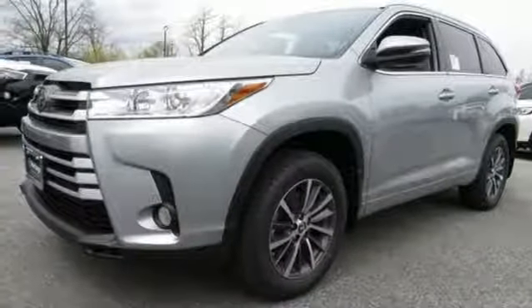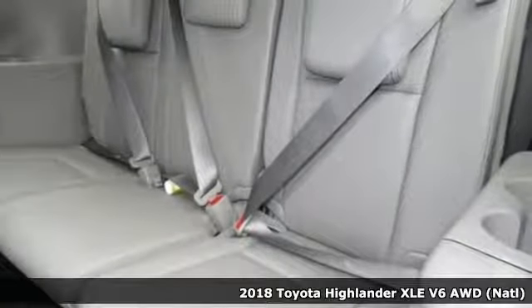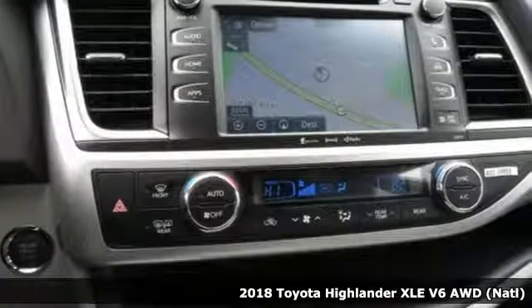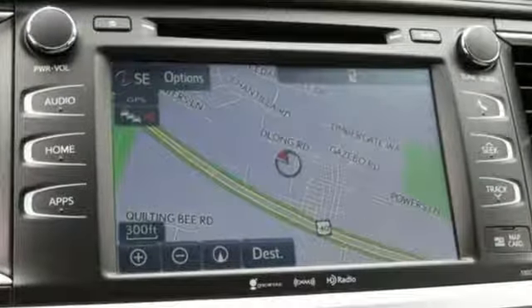Here's a 2018 Toyota Highlander. Explore the possibilities with an SUV that keeps up with your demands. Entertainment is at your command using the standard Entune audio with touchscreen display, a USB port and Bluetooth.